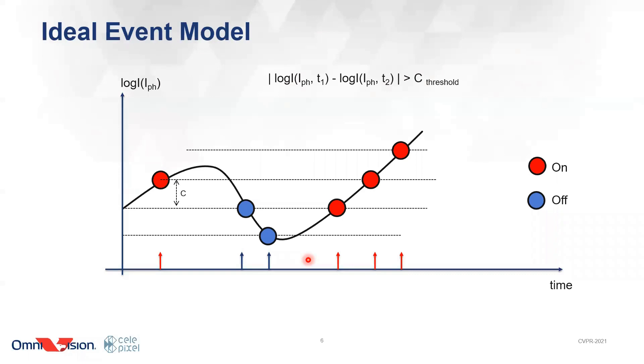In an ideal event sensor, the pixel will fire an event when it detects enough change. For example, the voltage starts from a point, and when the voltage change reaches the threshold, an event is generated and will be processed immediately. After that, it will start a new round of detection. When there are few pixels fired simultaneously, the latency is very minimal and can be ignored. The behavior of the sensor is close to this ideal model.